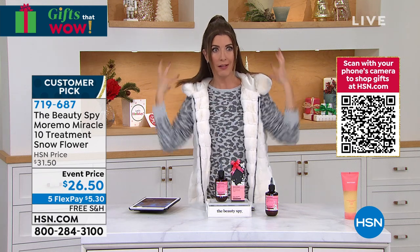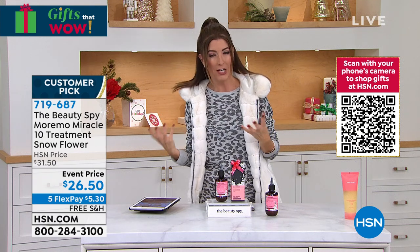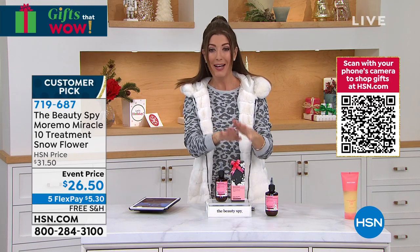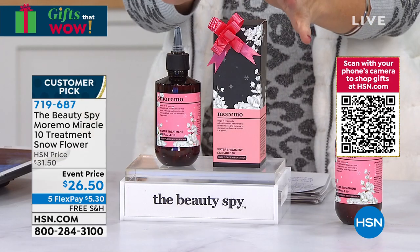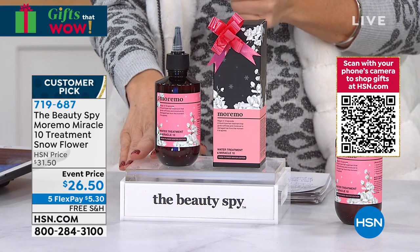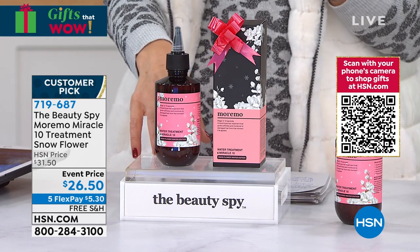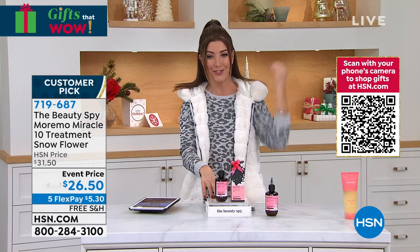It actually dries faster because there's not all this residue, not all this heavy gunk sitting on the surface of my hair. I would love for you to try it — we're down to our final quantities. So here's your chance. It's on free shipping and five flex pay for five dollars and thirty cents.